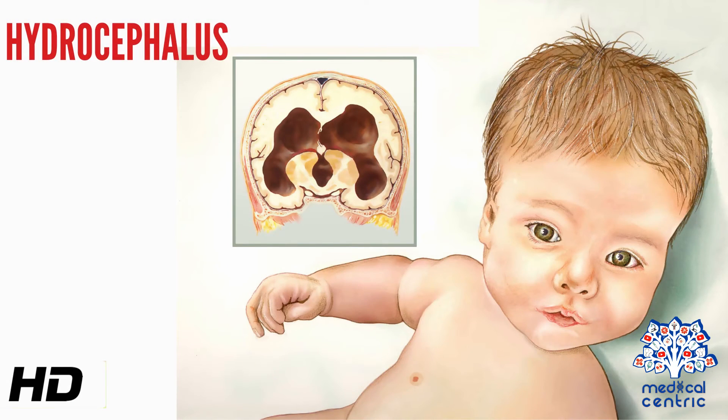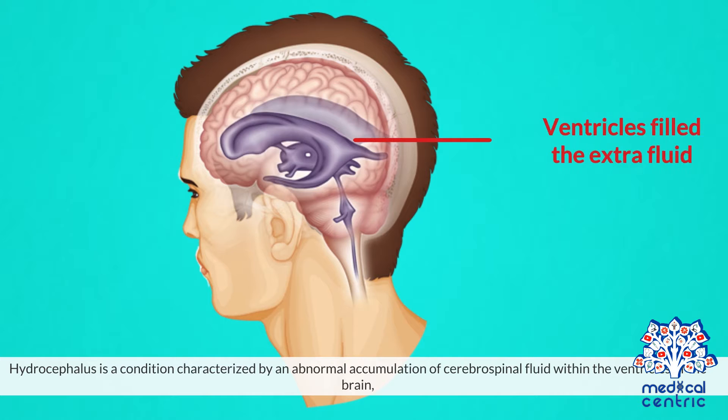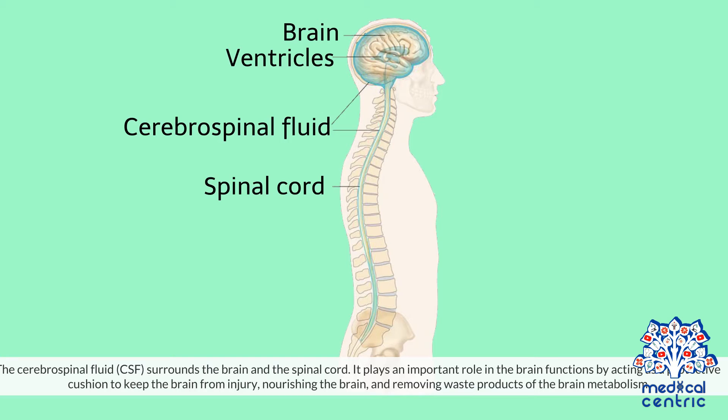Today's topic is hydrocephalus. Hydrocephalus is a condition characterized by an abnormal accumulation of cerebrospinal fluid within the ventricles of the brain, resulting in increased pressure in the brain. The cerebrospinal fluid, or CSF, surrounds the brain and the spinal cord. It plays an important role in brain functions by acting as a protective cushion to keep the brain from injury, nourishing the brain, and removing waste products of brain metabolism.